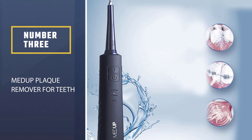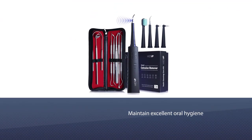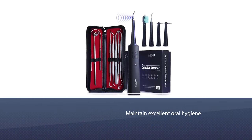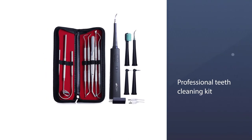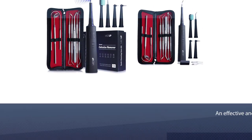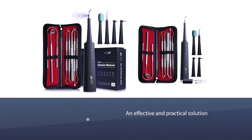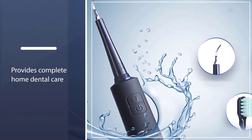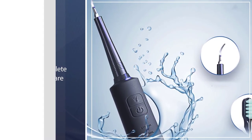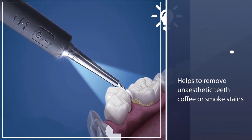Number three: Made Up Plaque Remover for Teeth. Maintain excellent oral hygiene with the dental kit teeth plaque remover tool. This professional teeth cleaning kit is an effective and practical solution that provides complete home dental care without expensive visits to the dentist. This tooth cleaning kit helps to remove unsightly teeth, coffee, or smoke stains so you can enjoy a white and shiny smile. These teeth cleaning tools also help remove hard-to-get calculus and tartar using ultrasonic technology.